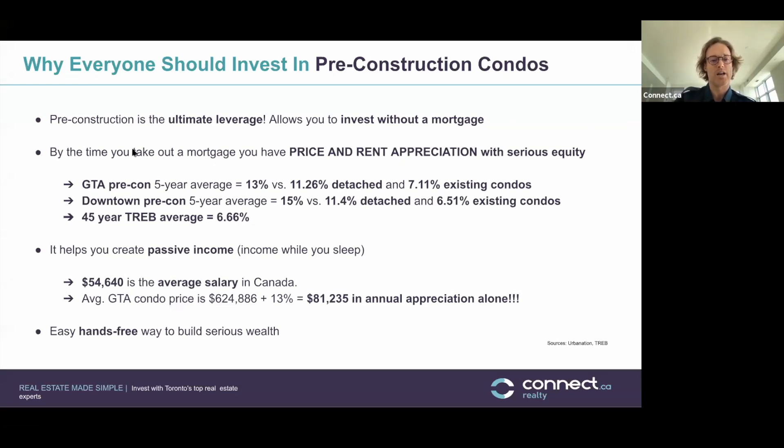To give you an idea of the numbers: GTA pre-con condo five-year average appreciation is 13%, versus 11.6% for detached and 7.1% for existing condos. In downtown Toronto, the five-year average for condos is 15%, 11.4% for detached, and 6.51% for existing condos. Over the long term, the 45-year average is 6.66% compounded annual growth.